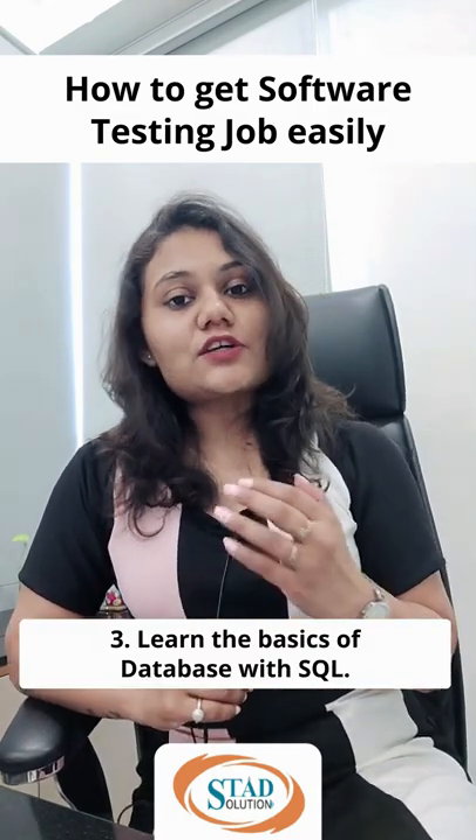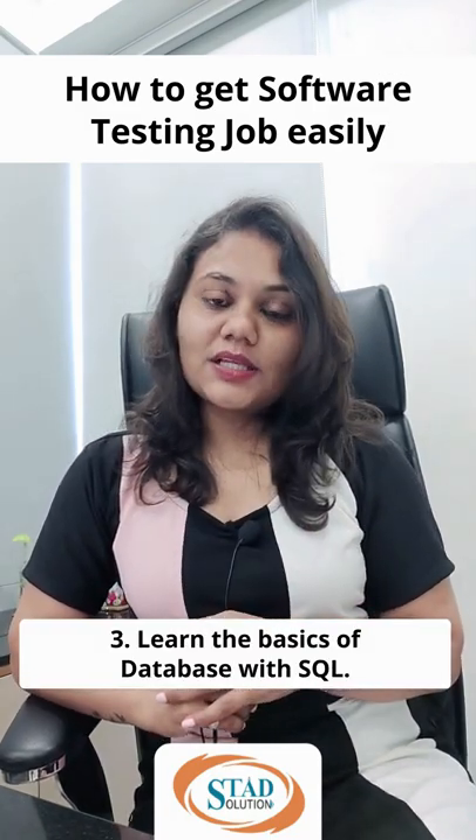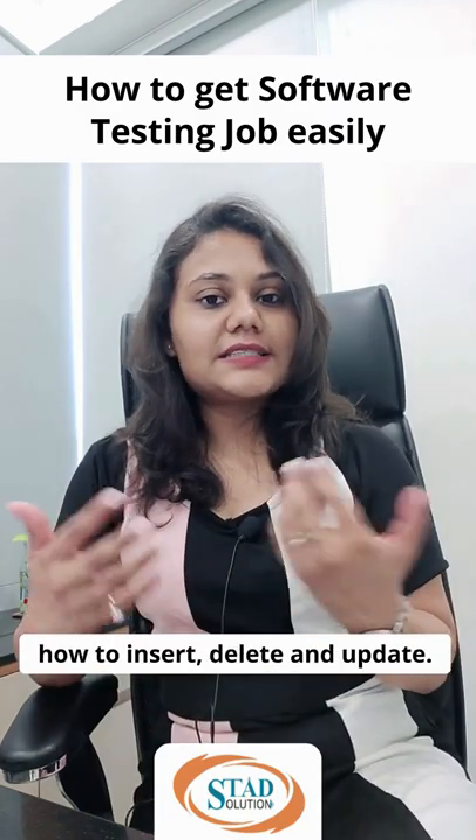Third, learn the basics of database with SQL. The basic commands are quite enough — how to insert, delete, and update.